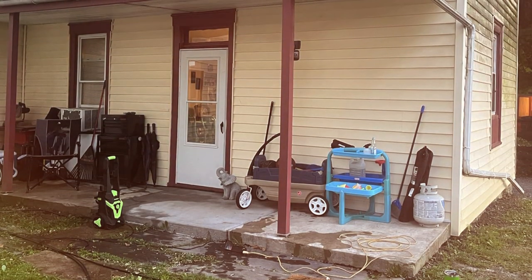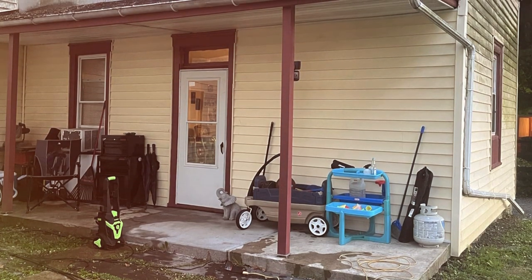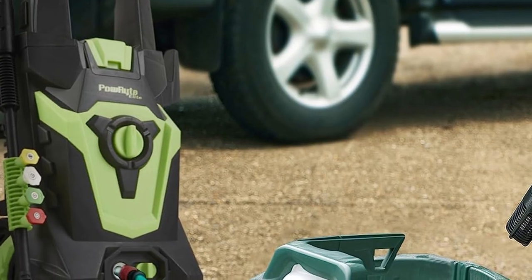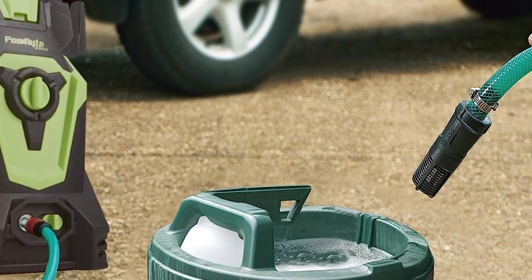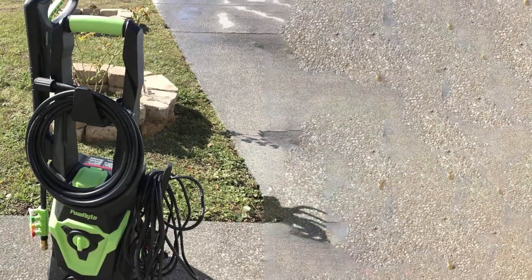In terms of convenience, the 20-foot high-pressure hose and 35-foot power cord provide ample reach. Its compact design makes storage a cinch. The Powerite Pressure Washer also has a Total Stop System, TSS, which shuts off the pump when not in use, extending the life of the unit. This electric pressure washer is an absolute workhorse, and its performance won't leave you disappointed.